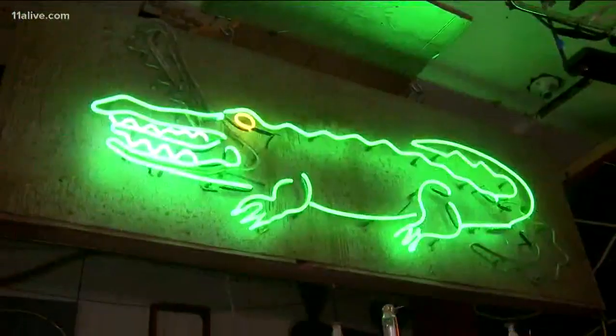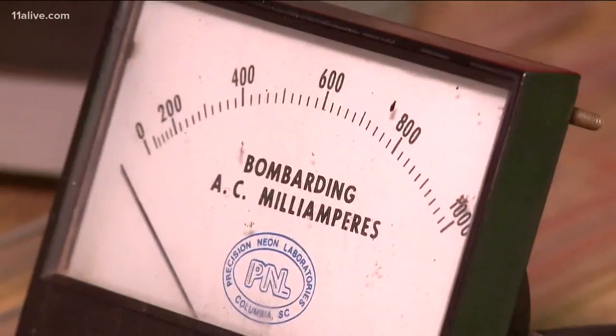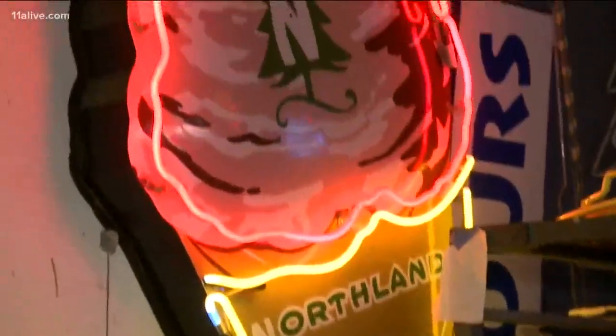It's bright and colorful and also becoming more and more rare — neon lights, often referred to as lightning in a bottle. It involves chemistry, engineering, and art. We travel to the Neon Company in Atlanta to find the signs behind making these rare signs.